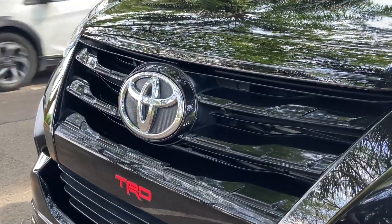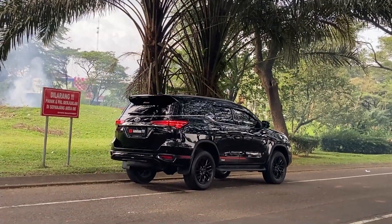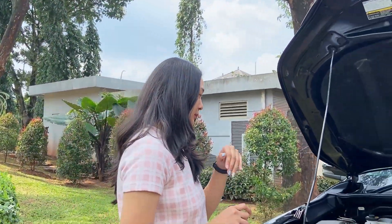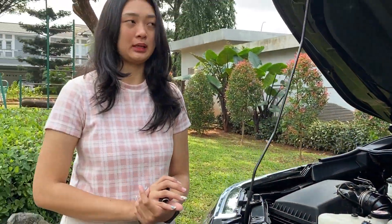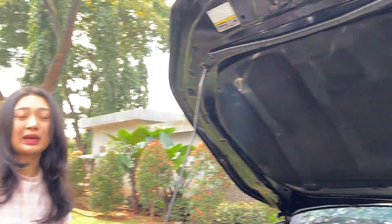Ada emblem TRD-nya juga. Untuk mobil SUV udah pasti tinggi banget, jadi kalian yang tinggal di perumahan yang banyak polisi tidurnya, ini aman banget. Untuk bagian mesinnya, Toyota Fortuner VRZ ini mesinnya diesel, bahan bakarnya solar, dan size-nya di 2400cc. Bagian atasnya sudah dilengkapi sama peredam, dan kondisi nggak perlu diraguin karena Autofem selalu menjamin mobil bebas dari banjir dan tabrak. Kalian bisa langsung bawa general check-up ke dealer resmi Toyota.